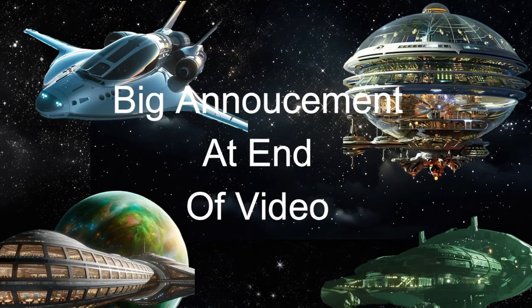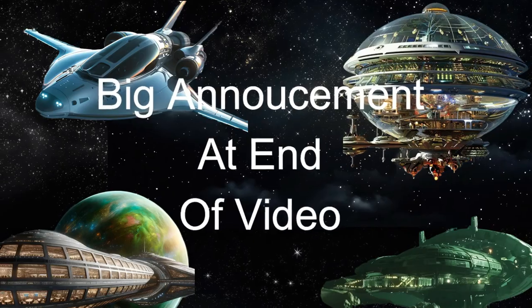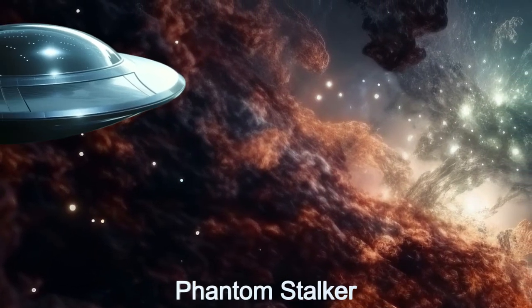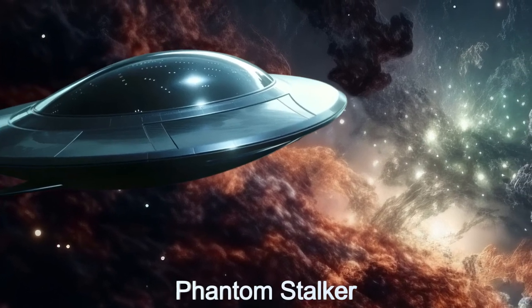Stay tuned at the end of the video for a big announcement. Welcome to the Phantom Stalker, an unmanned alien spacecraft built for stealth reconnaissance missions.